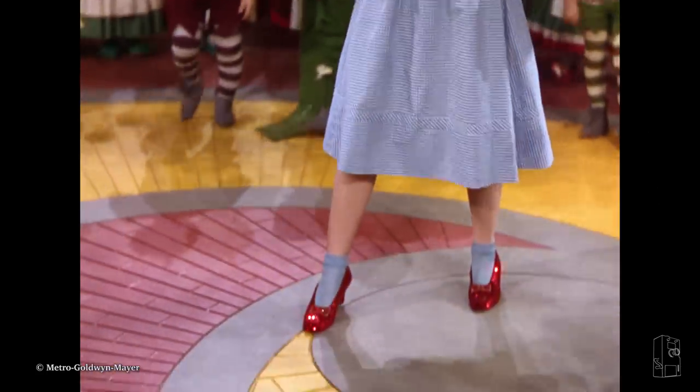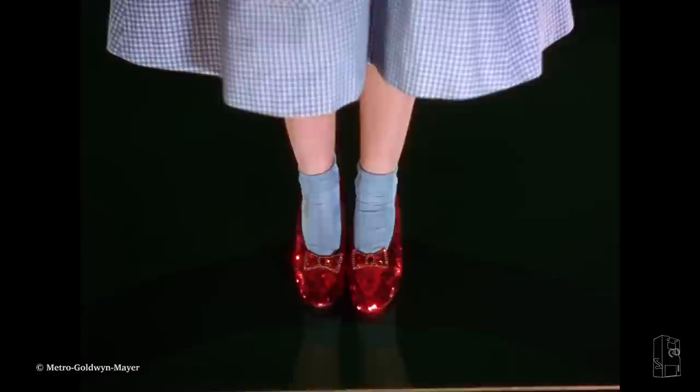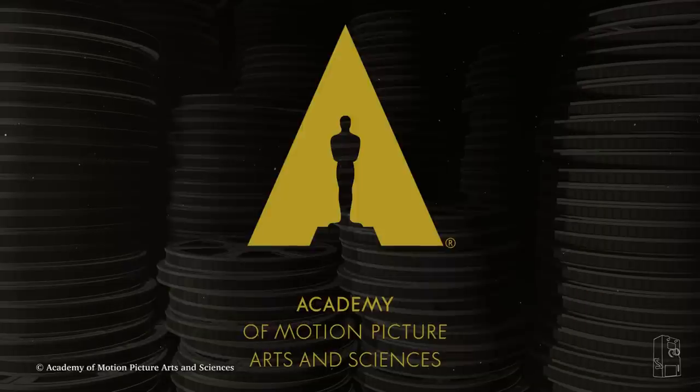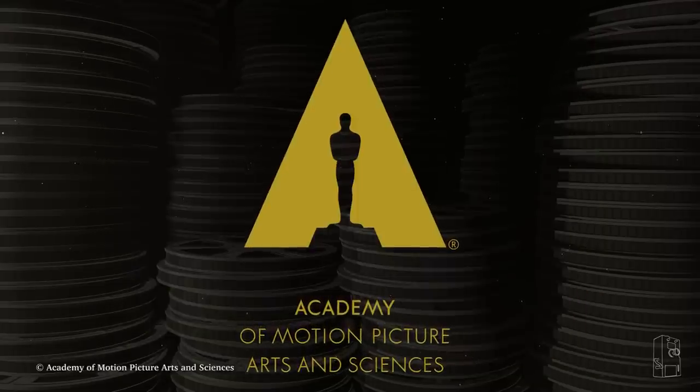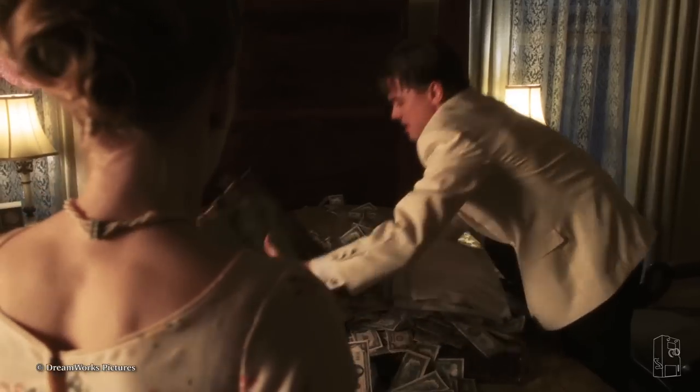With the third pair, believed to be the slippers used for close-ups, Warner kept them for himself until his death in 1984, at which point the Academy of Motion Pictures Arts and Sciences — thanks to benefactors such as Leonardo DiCaprio and Steven Spielberg — acquired them for an estimated $1 to $2 million.